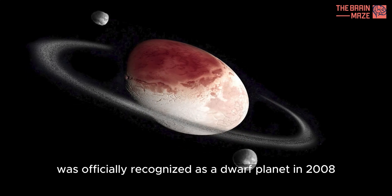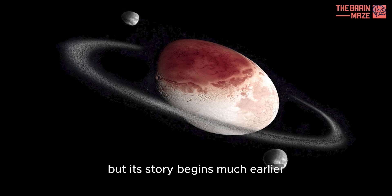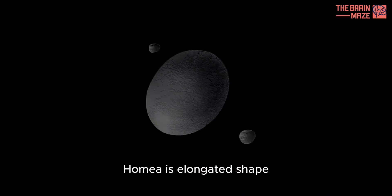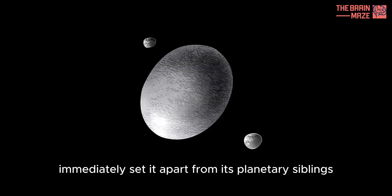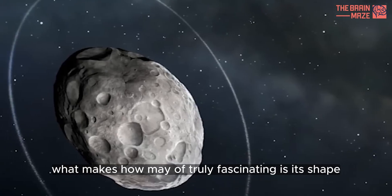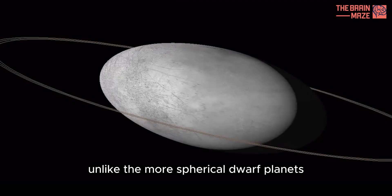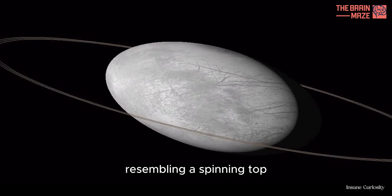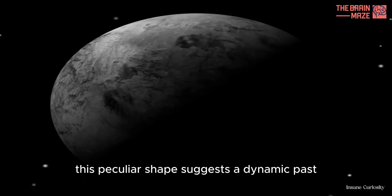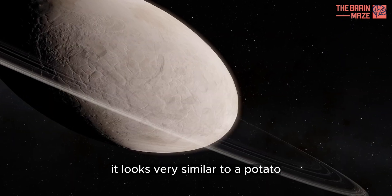Haumea was officially recognized as a dwarf planet in 2008, but its story begins much earlier. Discovered by a team led by Mike Brown and his colleagues, Haumea's elongated shape immediately set it apart from its planetary siblings. Unlike the more spherical dwarf planets, Haumea is elongated, resembling a spinning top — it looks very similar to a potato.